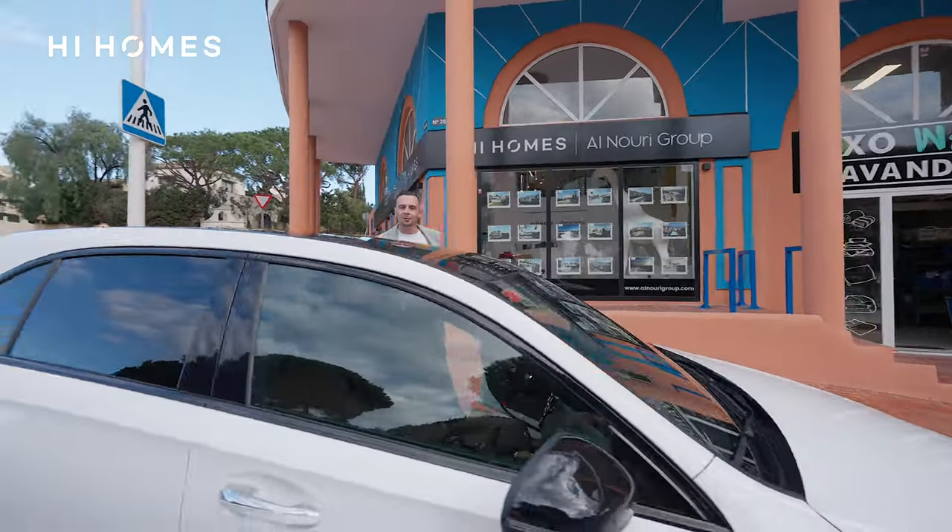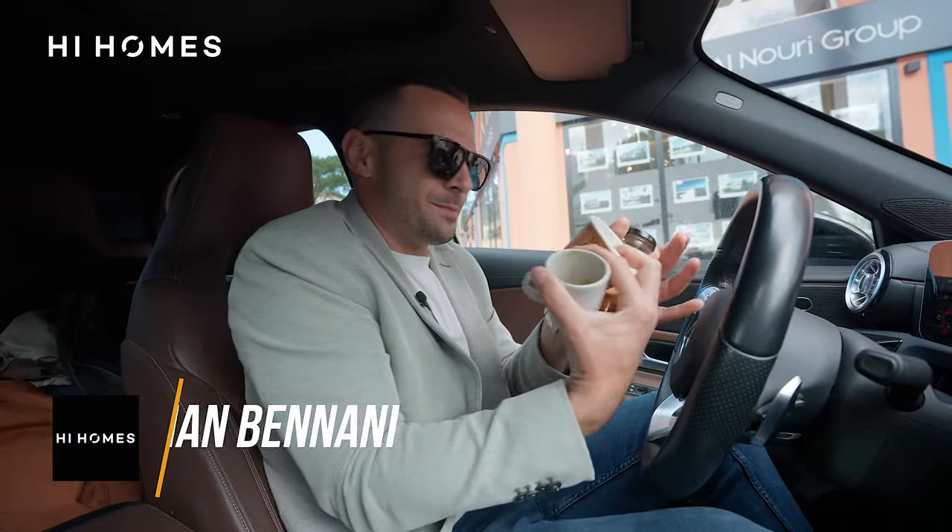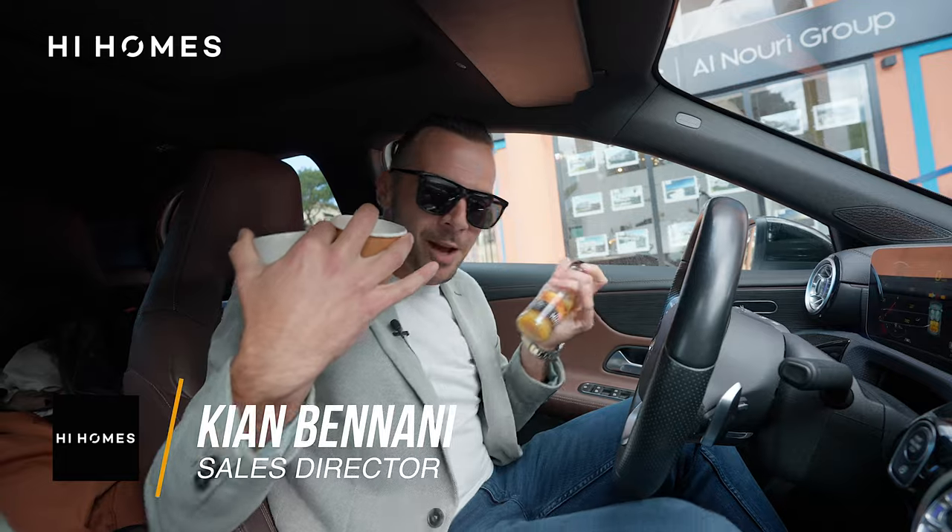Mark, this is a new High Homes car — what do you think a real estate agent's car looks like? Coffee cups everywhere, keys everywhere. Alright, let's go.